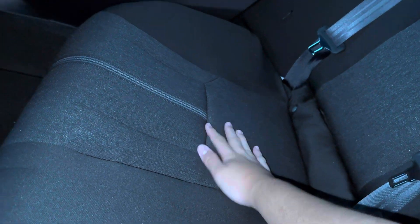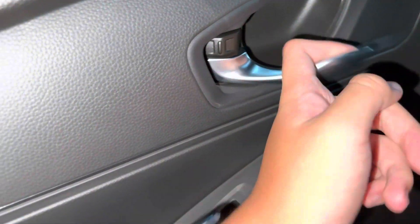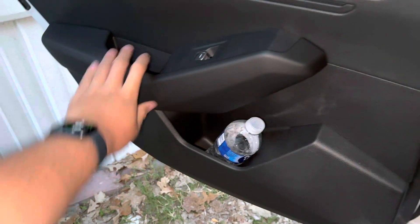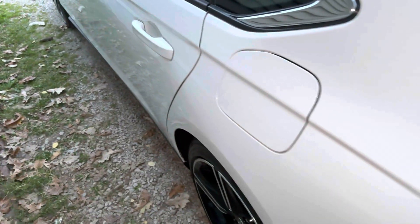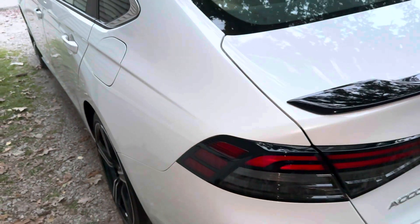There's an armrest and cup holder back here. I don't mind these cloth seats — I'd prefer leather but they look really premium. As mentioned in the Sport L review, the lights back here are LED, same as the front. The Sport trim also gets the moonroof, which the EX trim gets as well. The exterior color on this one is Platinum White Pearl with black cloth seating.